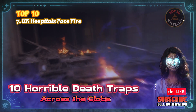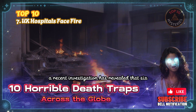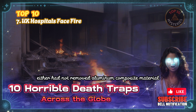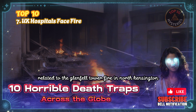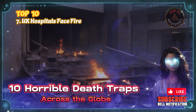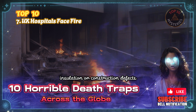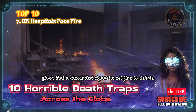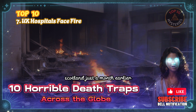7. UK Hospitals Face Fire Safety Risks From ACM Cladding. A recent investigation revealed that 6 out of 8 London hospitals either had not removed aluminum composite material (ACM) cladding — the flammable building material related to the Grenfell Tower fire in North Kensington that killed 72 people in 2017 — or had no intention of doing so. The other two hospitals had not yet dealt with plastic foam insulation or construction defects, compromising fire safety. This discovery is particularly concerning, given that a discarded cigarette set fire to debris outside the Queen Elizabeth Hospital in Glasgow, Scotland, just a month earlier.